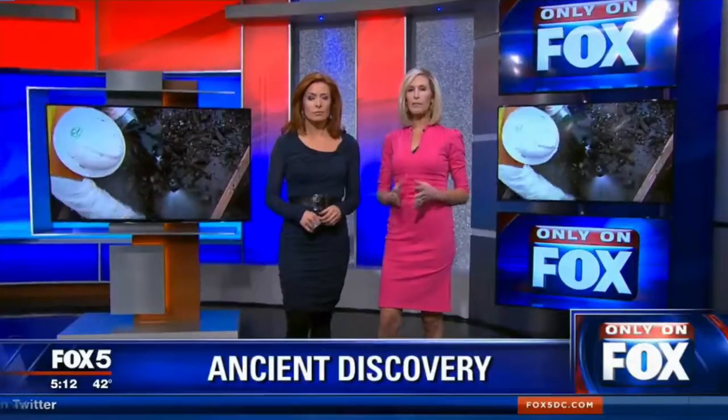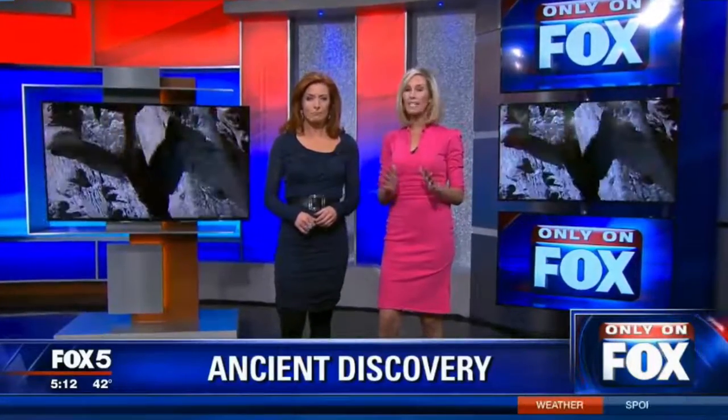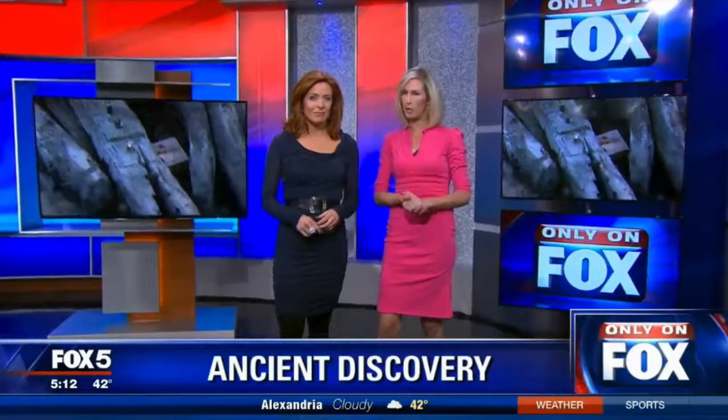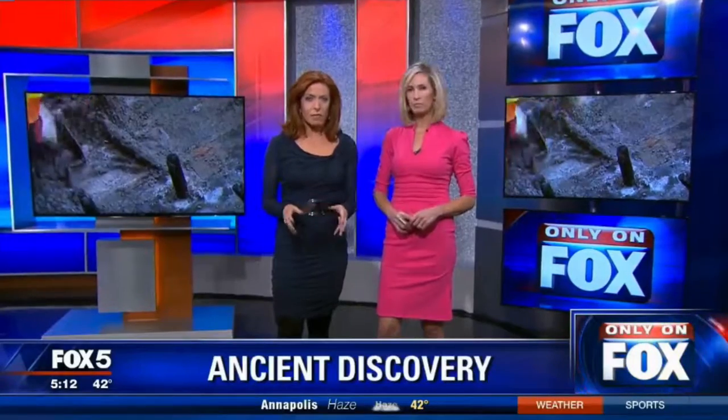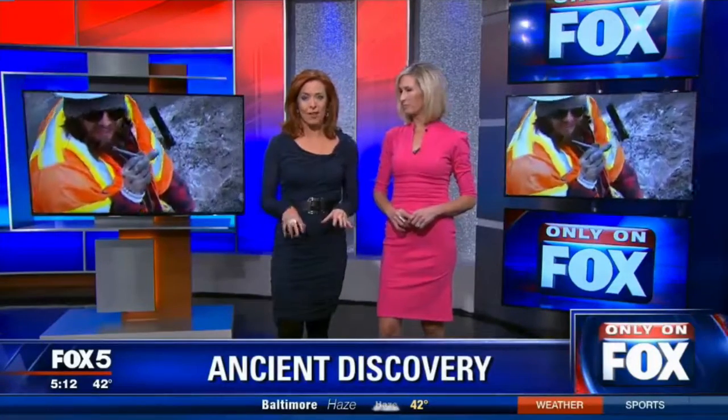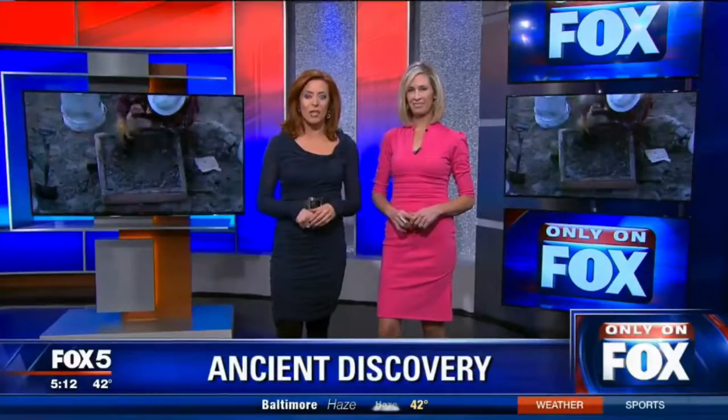Tonight, it's a story you'll see first here on Fox 5. You're getting a first-hand look at some of the amazing artifacts being recovered from a Revolutionary War-era ship. It was discovered in Alexandria, Virginia. Archaeologists have viewed the ship up close and uncovered all sorts of historic relics. Fox 5's Tom Fitzgerald is in Old Town, with a front seat for all of this.